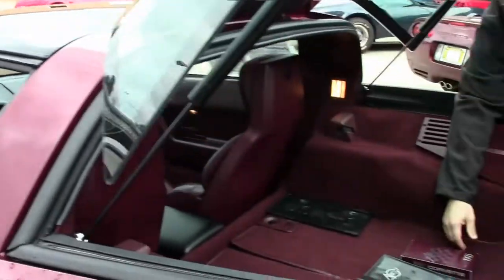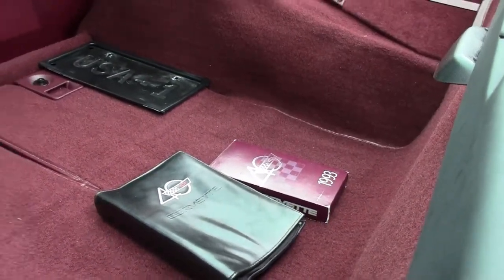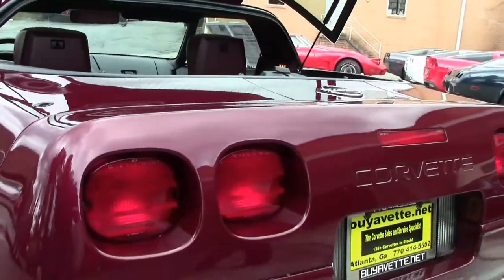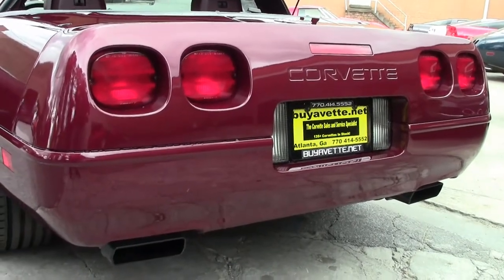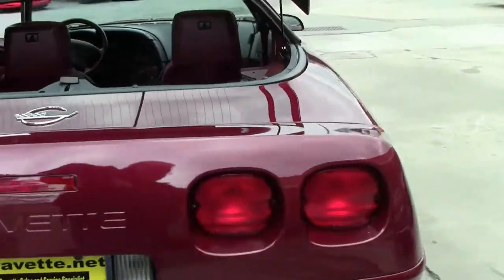Includes the owner's manual and, if you have the ability to play VHS, the VHS tape from Chevrolet. It's truly an iconic car that still turns heads today.